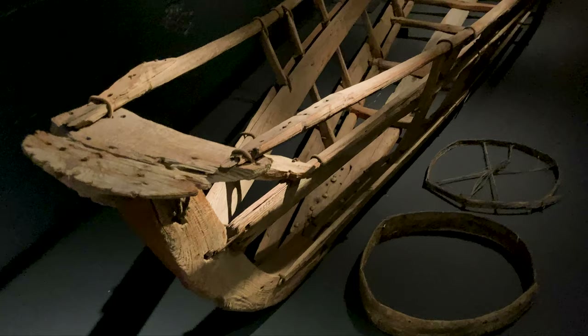This is a traditional Inuit kayak, and you can see how long this one is — it's really well put together.